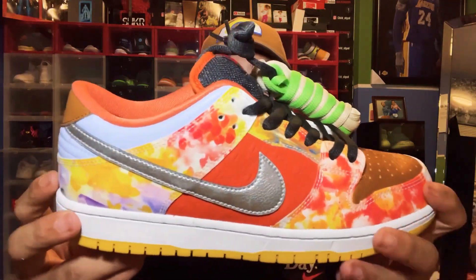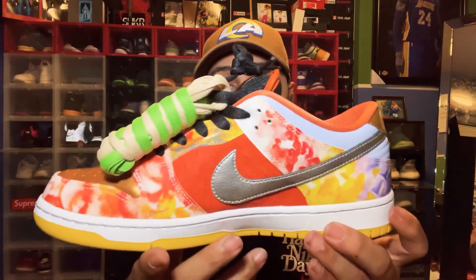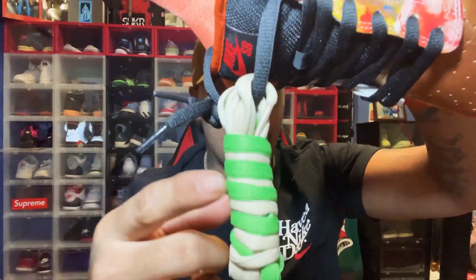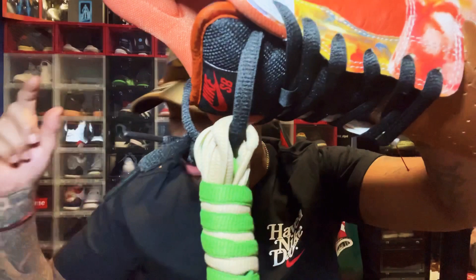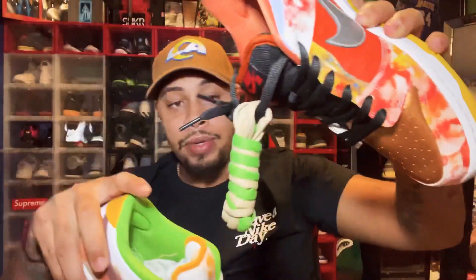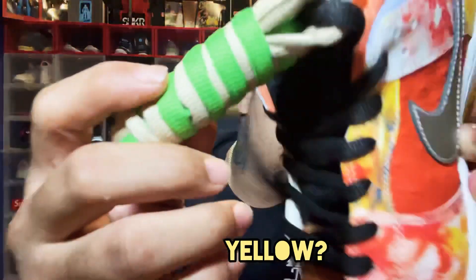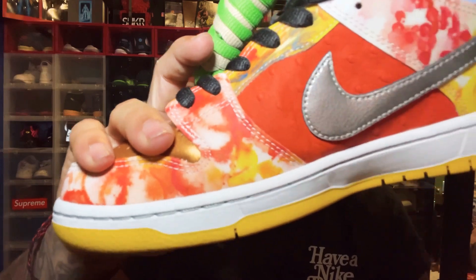That's pretty much the details on the first shoe. Quick shoutout to my boy RJ — thank you so much for letting me use your shoes for this review, I appreciate it. That gives me the push I need for this channel. Getting into the second shoe — we got four different laces that came with the shoe: white, yellow, black, and green.